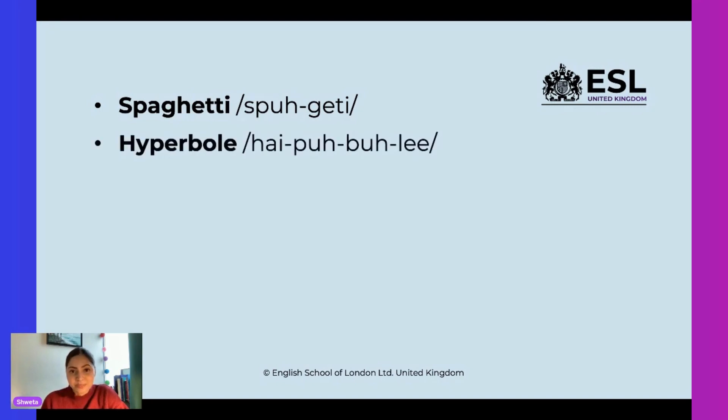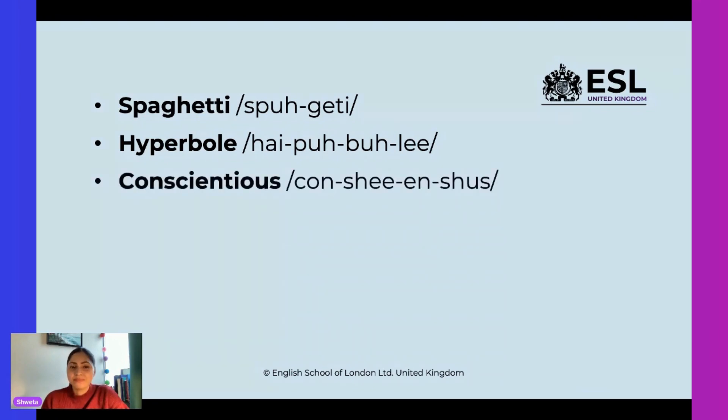The second word is 'hyperbole.' It is 'hyperbole.' Can you repeat it after me? Hyperbole. That's right. Let's look at the next one. This is a difficult word — it is 'conscientious.' Can you repeat this after me? Conscientious. That's right.